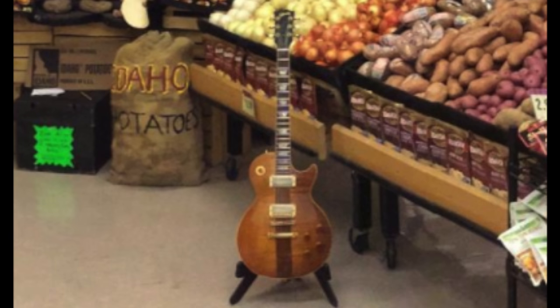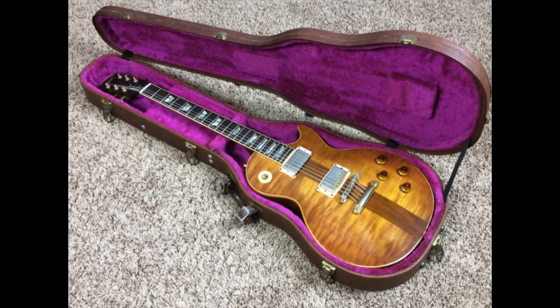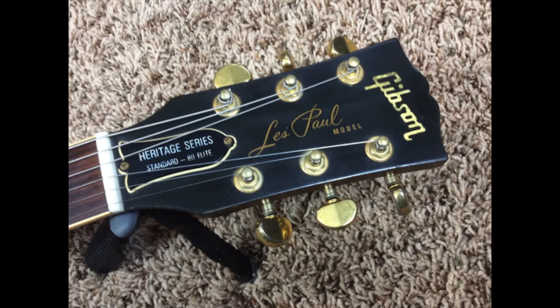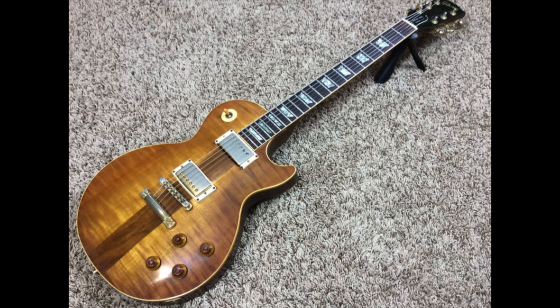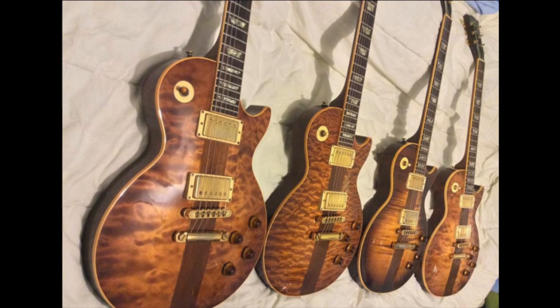The fifth and final guitar is my absolute favorite model, the Spotlight Special. That one was in very worn condition, and I ended up selling it to a guy in Texas, who then took it, changed some of the parts, claimed it was all original, and was selling it for more. I'm not sure what happened to it, but it ended up in another dealer's hands, saying it was all original when in fact many of the parts had been changed.